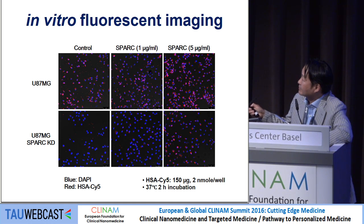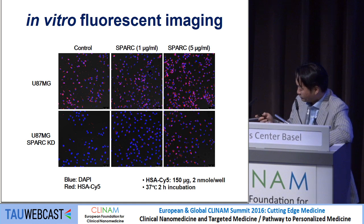This is in vitro fluorescence imaging of U87MG cells and U87 SPARC knockdown cells. Human serum albumin was conjugated with Cy5, and you can see the red color uptake in native U87MG cells, while the knockdown cells show very little uptake. However, if you treat the knockdown cells externally with SPARC — one microgram up to five micrograms — even the knockdown cells show uptake similar to native cells.